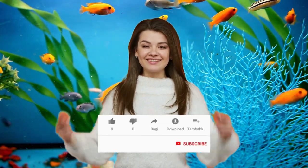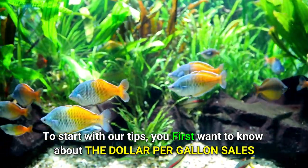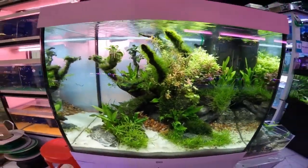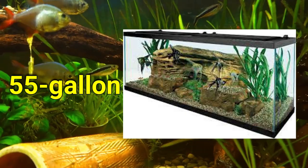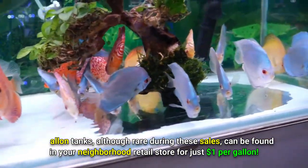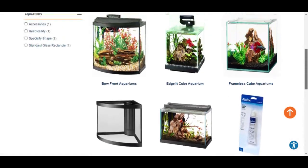Before that, it would be awesome if you gave us a thumbs up and smashed that subscribe button to learn more about the fish keeping hobby. To start with our tips, you'll first want to know about the dollar per gallon sales. Each year, large chain pet retailers like Petco hold a few dollar per gallon sales. 10-gallon, 20-gallon, 29-gallon, 40-gallon, and 55-gallon tanks are sold for one dollar per gallon during these sales.